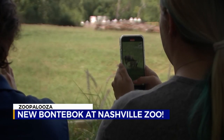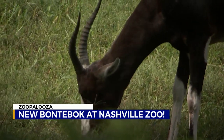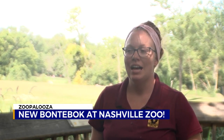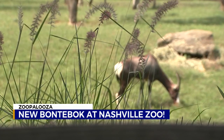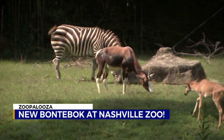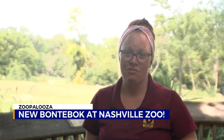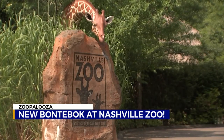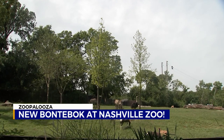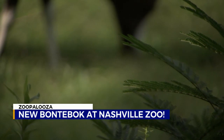The most interesting story about bontebok, who are native to South Africa, is that due to hunting, at one time they were almost extinct. They were actually down to only 17 individuals at one point. There was a farmer who was able to corral them all into one pen and breed them, and now there are over 3,000 of them — but they're all descended from those 17 individuals. They had been hunted all the way down to 17. The Nashville Zoo works with other accredited facilities that participate in the bontebok breeding program to help ensure a genetically diverse population amongst the species in human care.